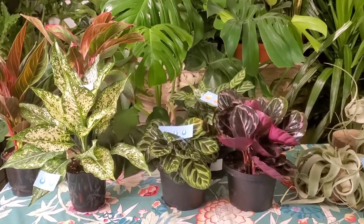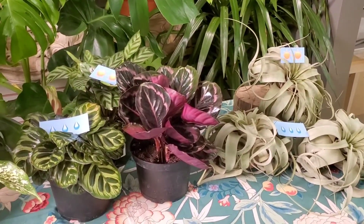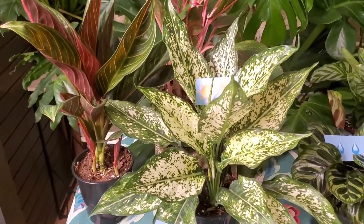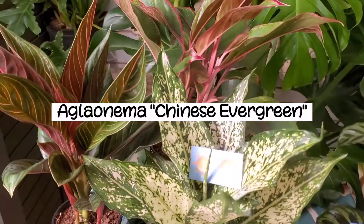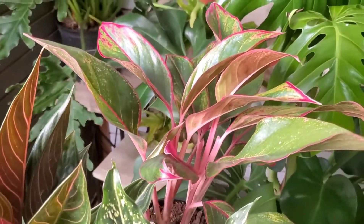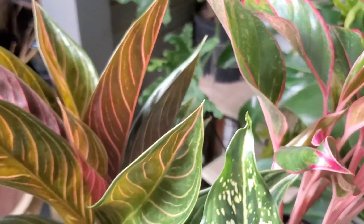Next, we'll be showing you some medium light plants. These plants would thrive in partial sunlight, such as on a desk or table a few feet from a window. First, we have these stunning Aglaonema, also known as Chinese Evergreen. This plant comes in so many different variations of colors and patterns, there's definitely one to suit any space.